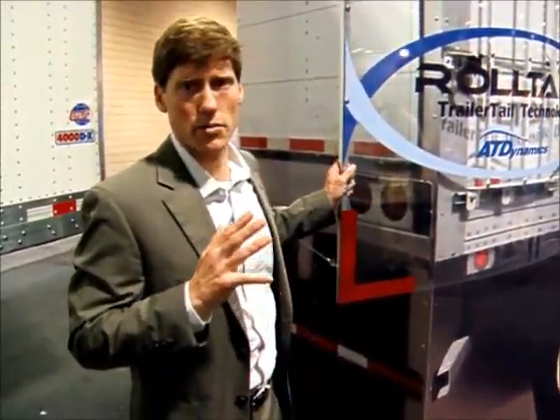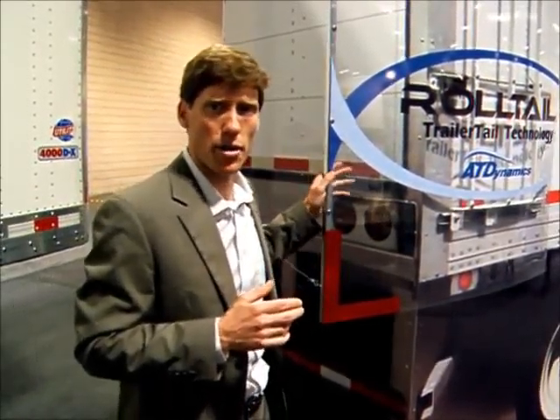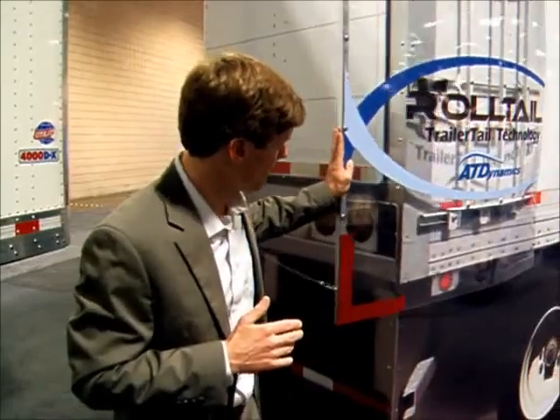The Trailer Tail Roll differs from the trailer tail that people have seen on the highway for swing doors because of its slightly shorter length and no bottom panels. That will cause about 1.5% fuel efficiency losses. But the key thing is getting a product out there for the roll tail trailer fleets to deliver that 4-5%, which obviously is still a huge number — about 3 tenths of a mile per gallon.